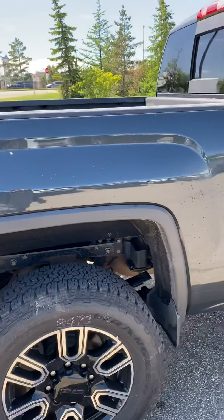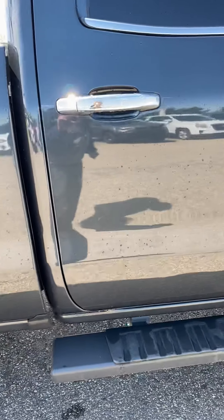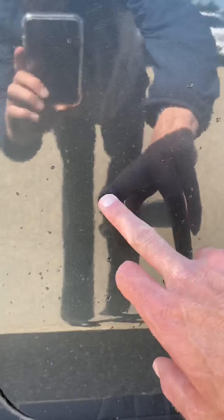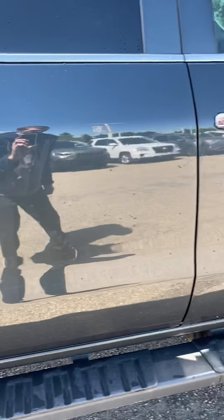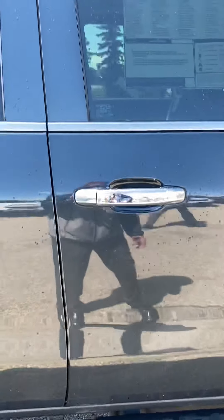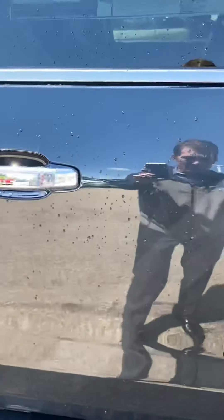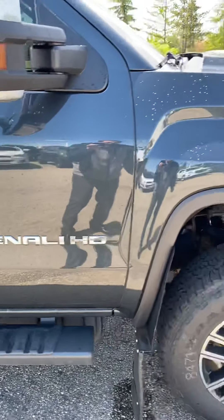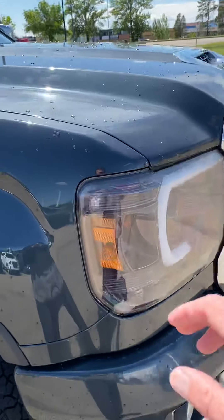Going nice and slow along the side here to point out anything I see. There is one little spot right there — hard to see — on one of the rear passenger doors. It still has the original window sticker that we found in the glove box.